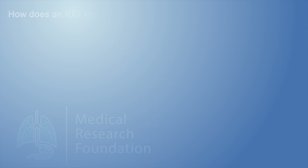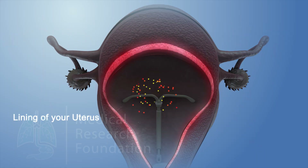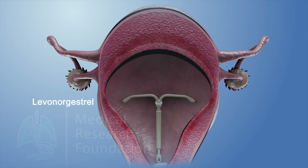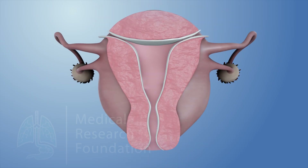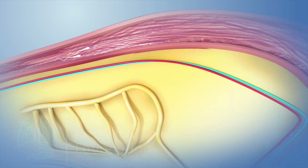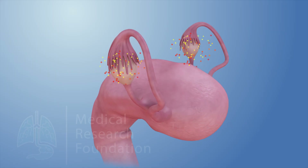How does an IUD work? Both the copper and hormonal types of IUDs work by making it difficult for sperm to reach your egg. It causes an inflammation response in the lining of your uterus, which releases immune cells and chemicals that kill sperm. Hormonal IUDs also contain a synthetic type of progesterone called levonorgestrel. Levonorgestrel mainly prevents pregnancy by thickening the mucus inside the cervix, which prevents sperm from entering the uterus. It also prevents the uterine lining from thickening, so it is less likely to receive a fertilized egg. Some IUDs work to thin the lining of the uterus to prevent the transport of sperm into the fallopian tubes where fertilization must occur. The progestin it releases also thickens cervical mucus and can prevent ovulation.